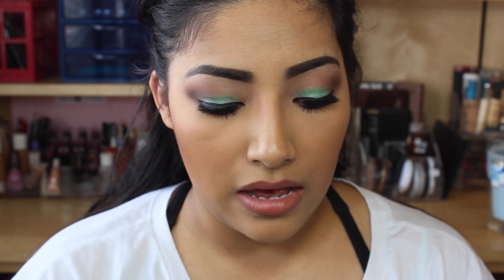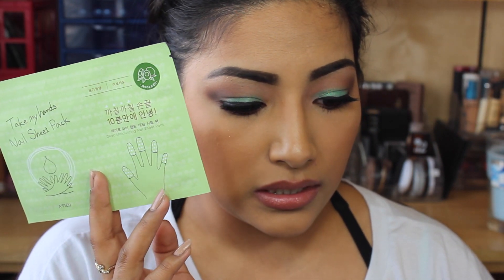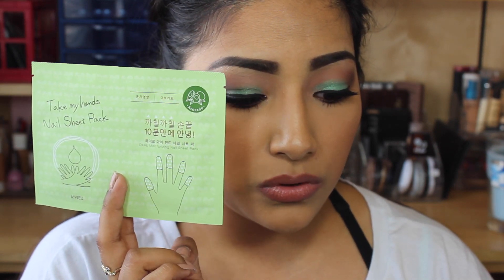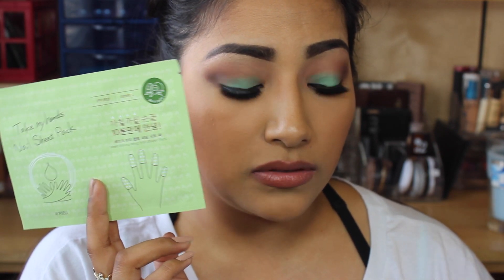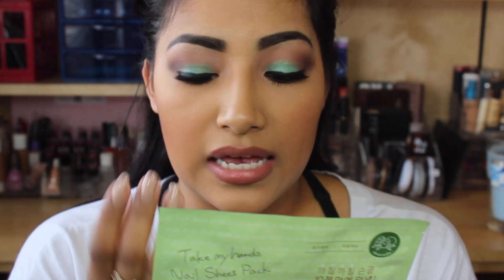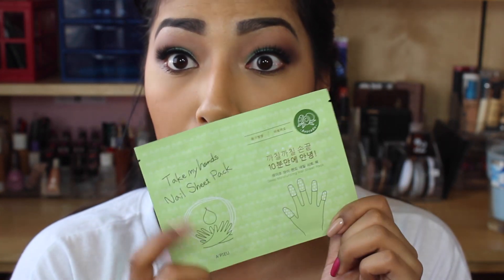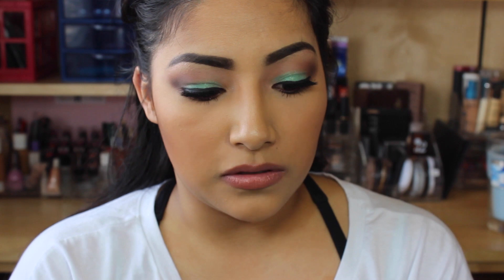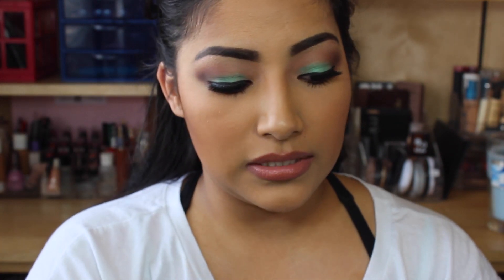Next is the Take My Hands Nail Sheet Pack. It says: nourish nails and calm cuticles with this moisturizing treat for fingers — wear for 10 to 15 minutes, then remove and massage remaining excess into skin. This is only $5, so that's pretty cool. It's like little gloves you put over your fingers to take care of your cuticles. It smells like avocado — pretty good! So you get to take care of your hair, your nails, eyeshadow, and pores — pretty awesome.